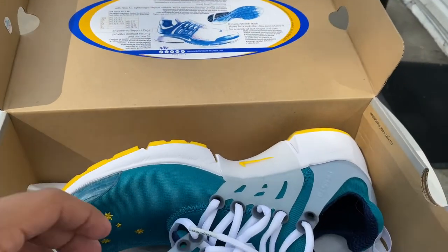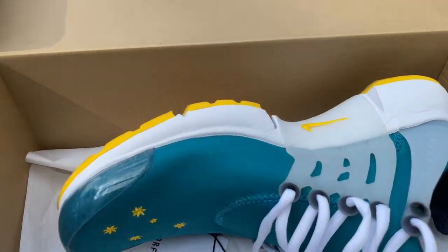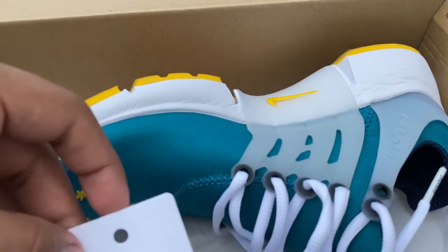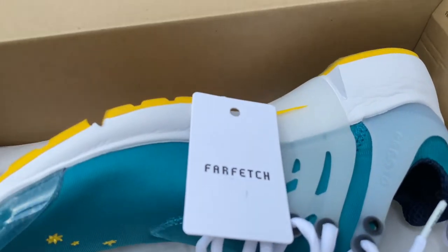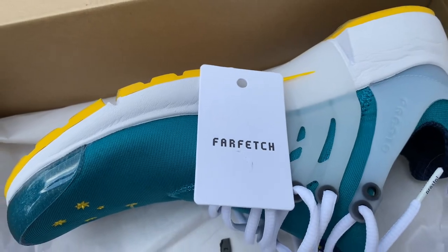Now as we move on to the shoe, let me put one pair out so we can get a full look around. You can see the tag is still there — from Farfetch, that's where my girl got them. Shout out to Farfetch; they still had a couple sizes.